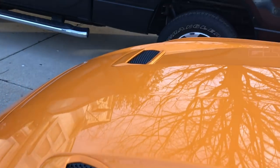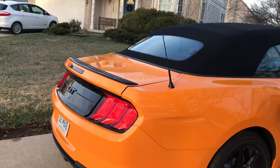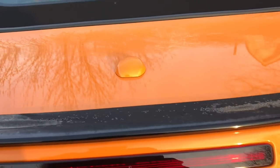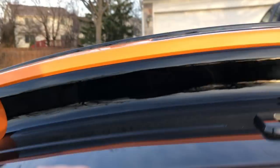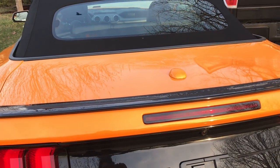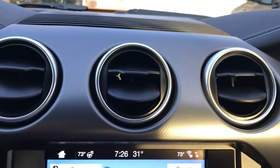Overall, the 2018 Mustang GT convertible with the premium package totally earns its $53,000-plus price tag. I don't have $53,000 to buy a Mustang, but it's hard to find something on the new car sports car market at that price that will give you more of everything you could possibly want. You've got the looks, the speed, the comfort, the luxury, and all the tech. What more could you want?